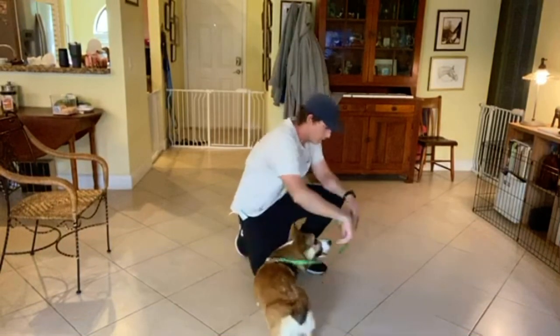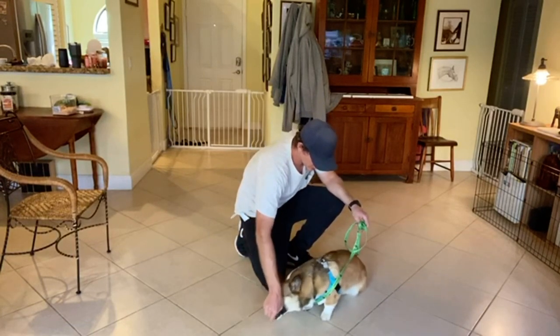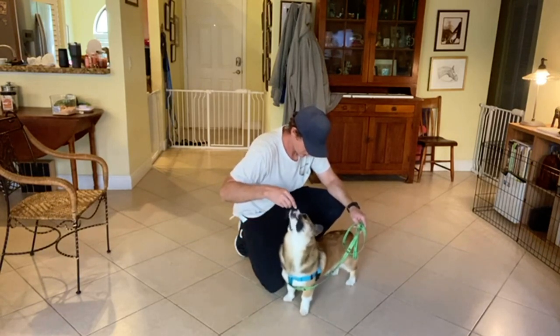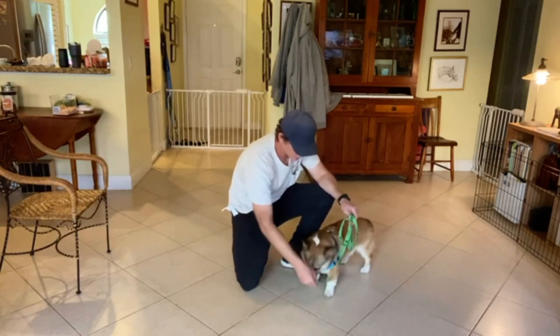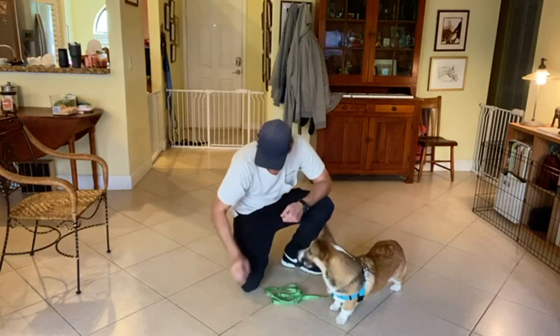So with Cooper, what we normally do is first put him into a sit, and then lure him into the down position. As you can see, he pops up. You can try a bunch of different tactics to try and get him to lay down, but he won't do it. So we have a different way of teaching him down, and that's what we're going to use today.